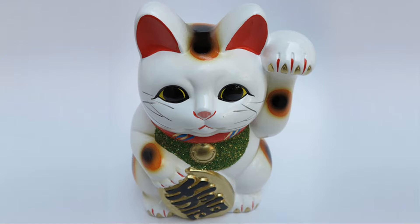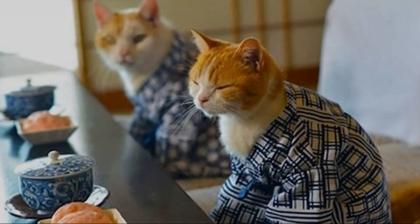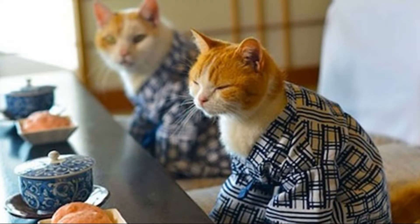The Maneki Neko was believed to have come from Tokyo, which was then in the Edo period. Others say that it was actually from Kyoto. In the Edo period, apparently it was a common practice for the wealthy to dress up their cats in kimonos and bibs. People say that it was either based on the Maneki Neko or this was actually the start of Maneki Nekos looking the way they do.